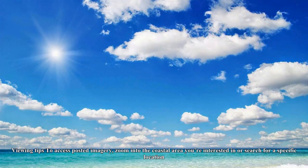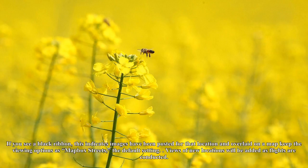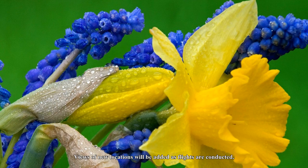Once the aviators shoot the imagery, it is posted online for the public to access. To access posted imagery, zoom into the coastal area you're interested in or search for a specific location. If you see a black ribbon, this indicates images have been posted for that location and overlaid on a map.